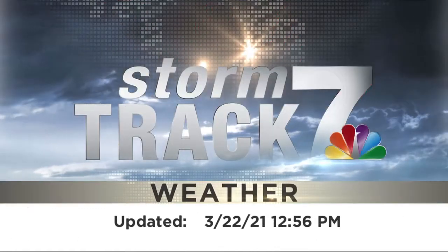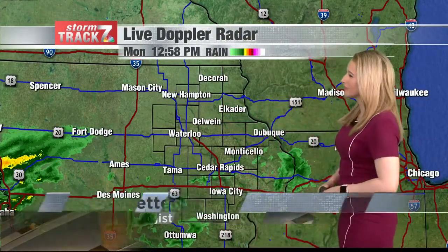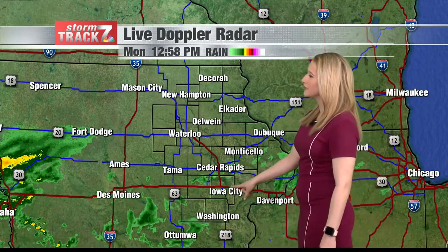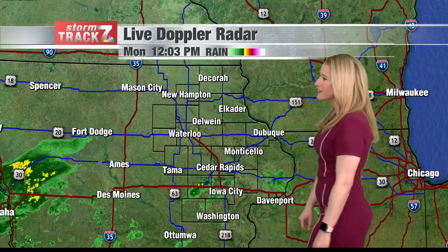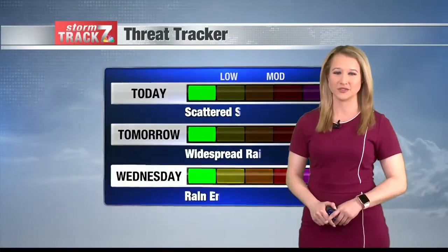Here's your StormTrack 7 forecast. I'm StormTrack 7 meteorologist Joy Bettenhausen. We're starting to see some light rain pushing into eastern Iowa. StormTrack 7 Live radar showing a couple of showers moving through Cedar Rapids, just north of Iowa City, as well as west of Iowa City. Some light showers pushing in near Washington, but that's it so far. Things have been pretty dry across eastern Iowa.